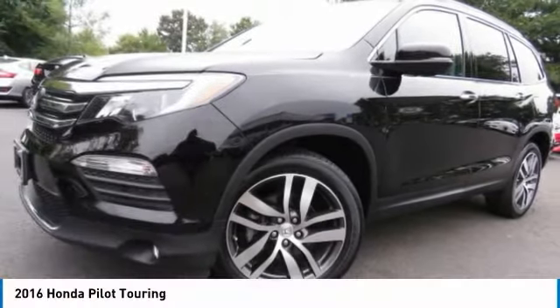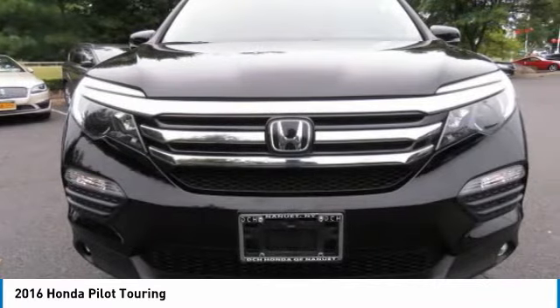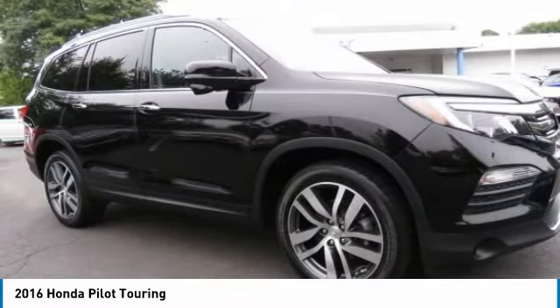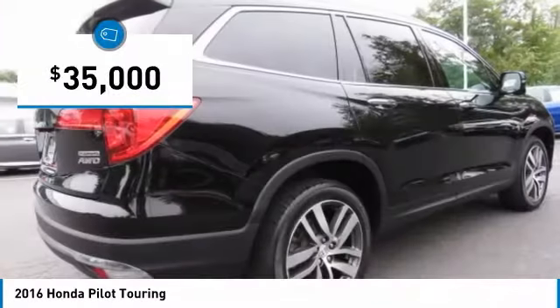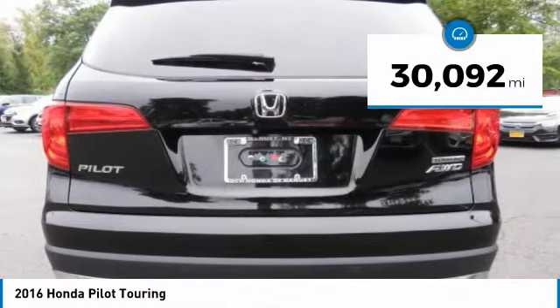The 2016 Honda Pilot: optimal utility, indulgent interior, powerful performer. You'll be ready for almost anything in the Honda Pilot, and it's priced below $35,000. This vehicle has less than 35,000 miles.